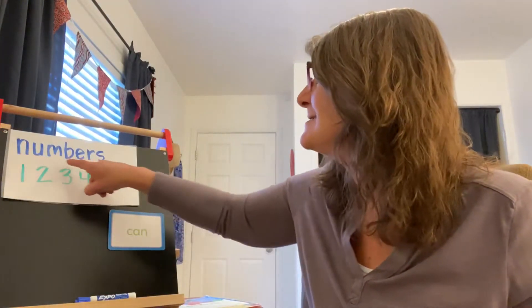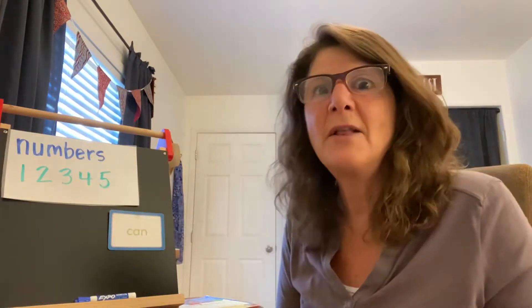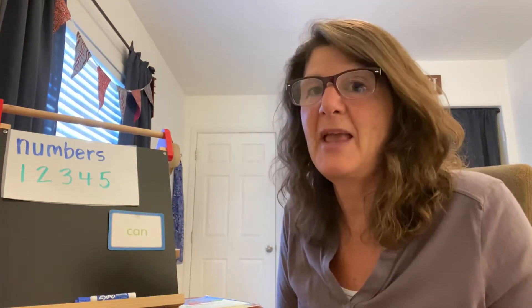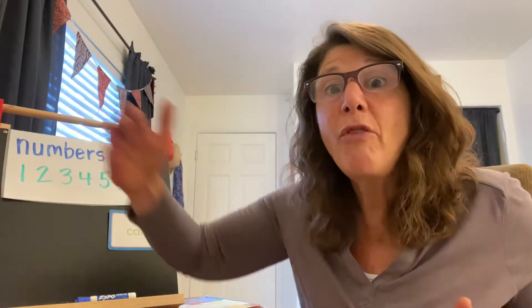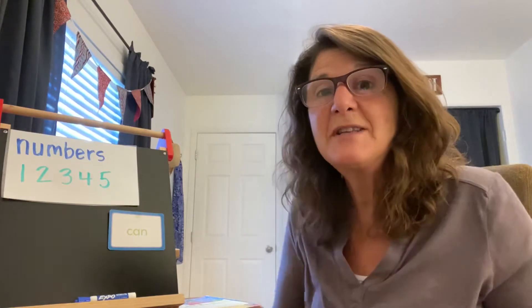Our work today is numbers: one, two, three, four, five. We learned a lot of counting in Pre-K. We learned how to count all the way up to a hundred. Practice it at home. Count things when you see them — that'll help you practice your numbers.